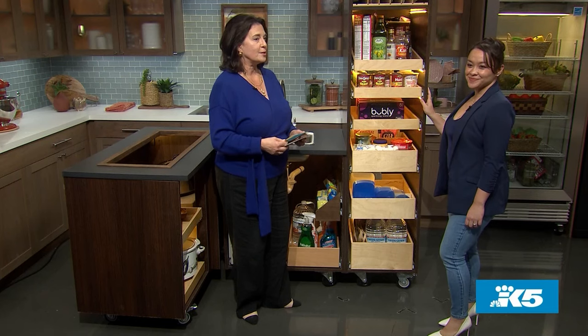Welcome back to New Day Northwest. I love to be in the kitchen, but everyday clutter and disorganized cabinets can really take the joy out of cooking. Luckily, our friends at Shelf Genie have some clever storage solutions, and designer Teresa Bowman is back to work her magic.